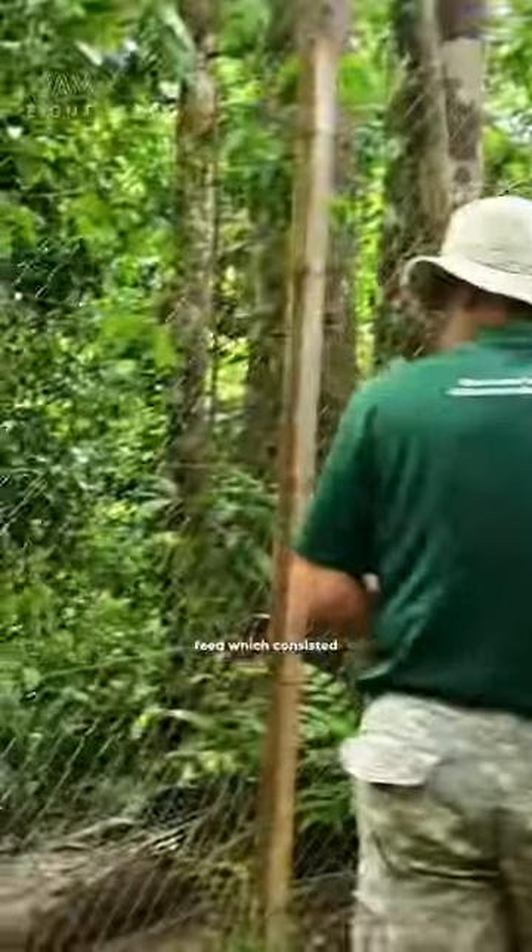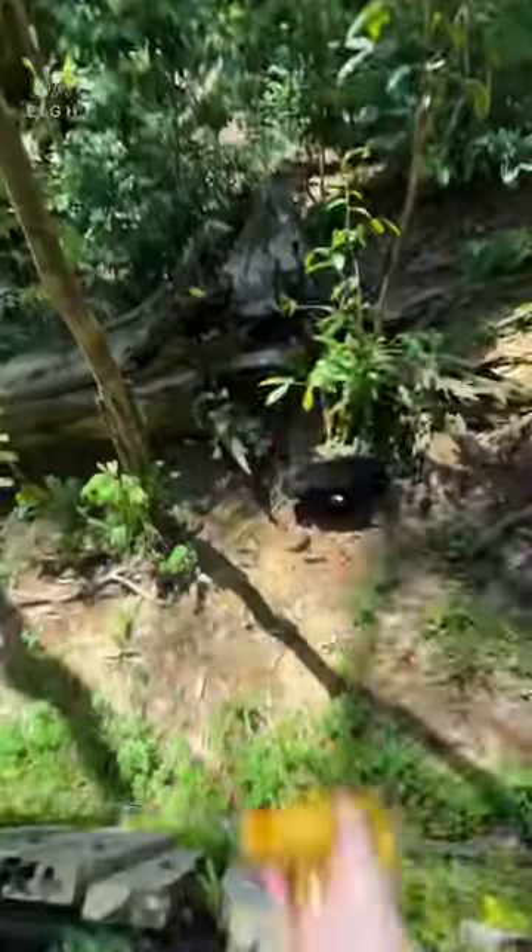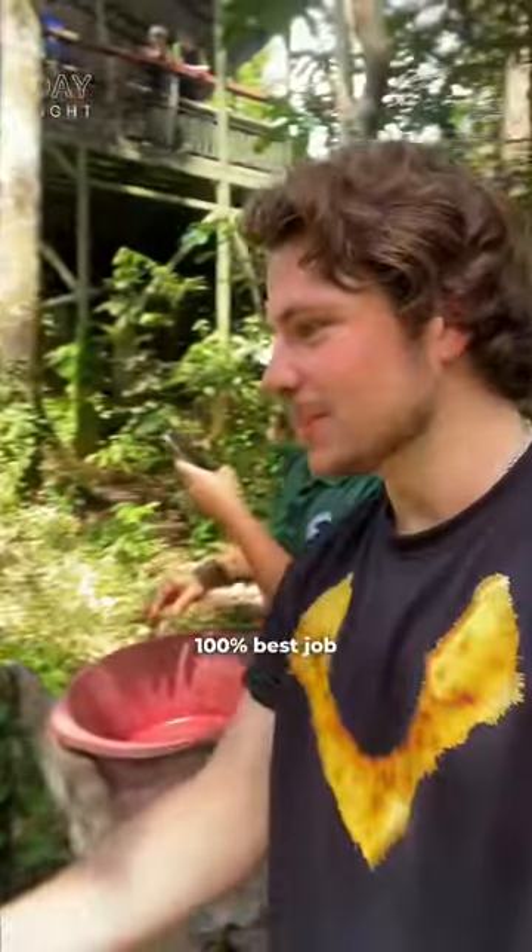I joined Wong for their morning feed, which consisted of sweet corn, bananas and sweet potato. They love food — but who doesn't? 100% best job in the world.